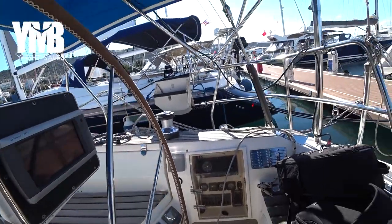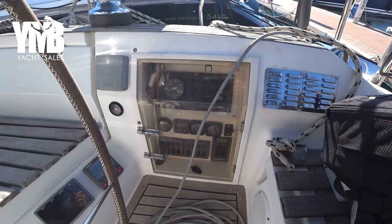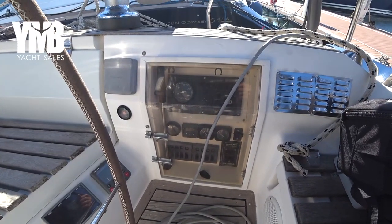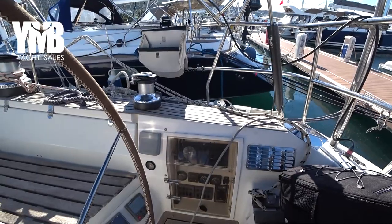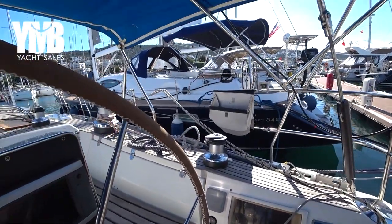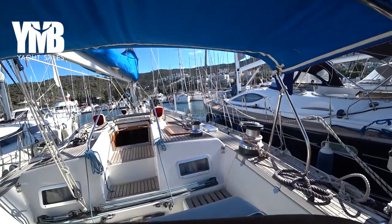Down here at the port side we can see the Yanmar engine control panel. The engine has been changed in 2011 from the original Cummins engine. Now there is a Yanmar engine with 100 horsepower and with about 3,000 running hours.